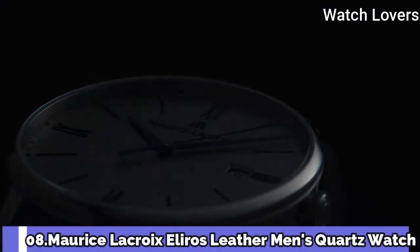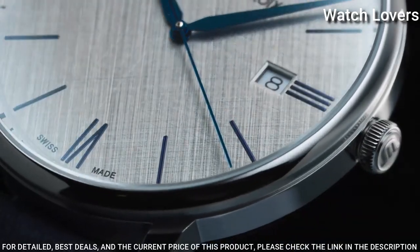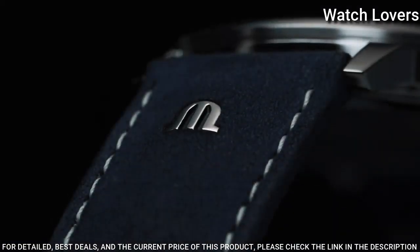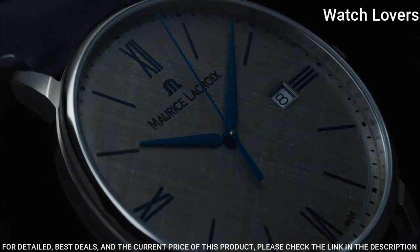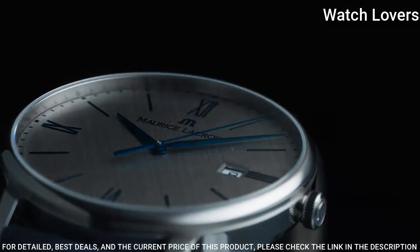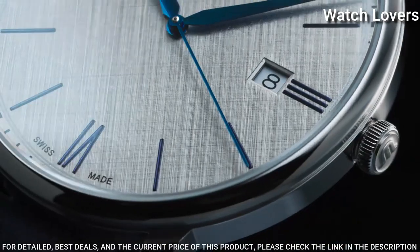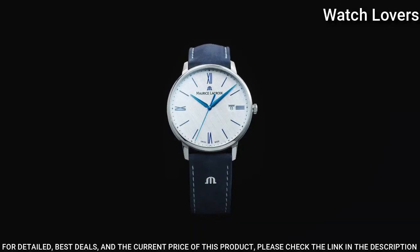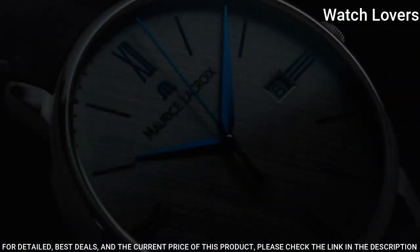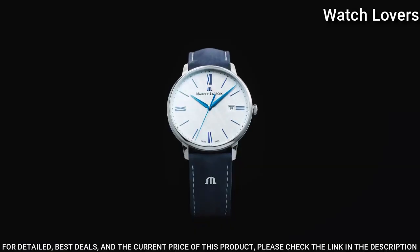Number 8: Maryse LaCroix Eliros Leather Men's Quartz Watch. Stainless Steel Case with a Black Leather Strap, Fixed Stainless Steel Bezel, Silver Dial with Gold Tone Hands and Index Hour Markers, Dial Type: Analog, Quartz Movement, Scratch Resistant Sapphire Crystal, Case Diameter: 38mm, Case Thickness: 7.5mm, Band Width: 20mm, Band Length: 8in, Water Resistant at 50m, Functions: Date, Hour, Minute, Second. Dress Watch Style, Swiss Made.